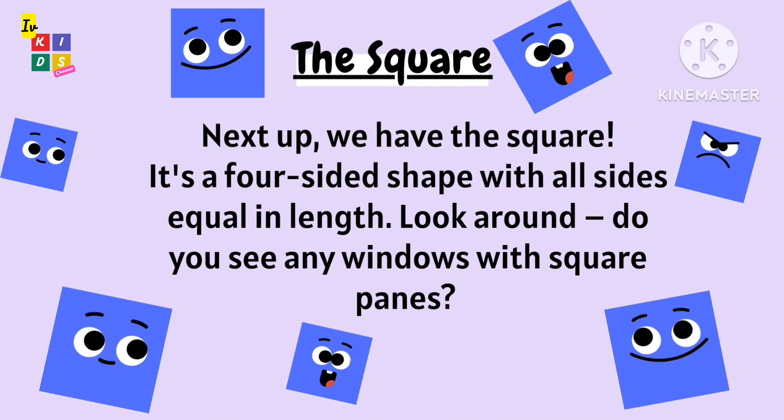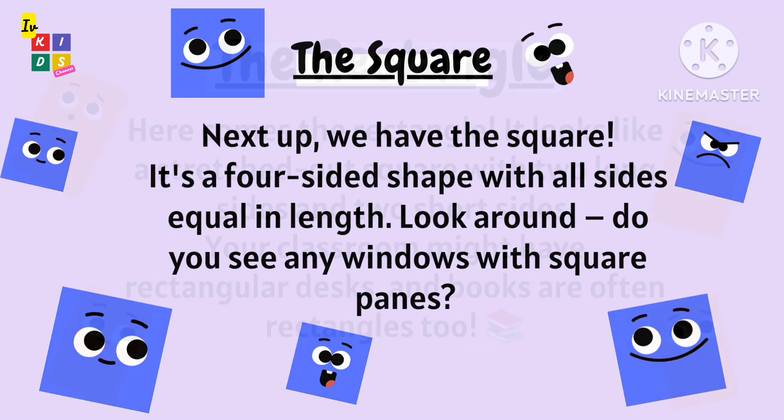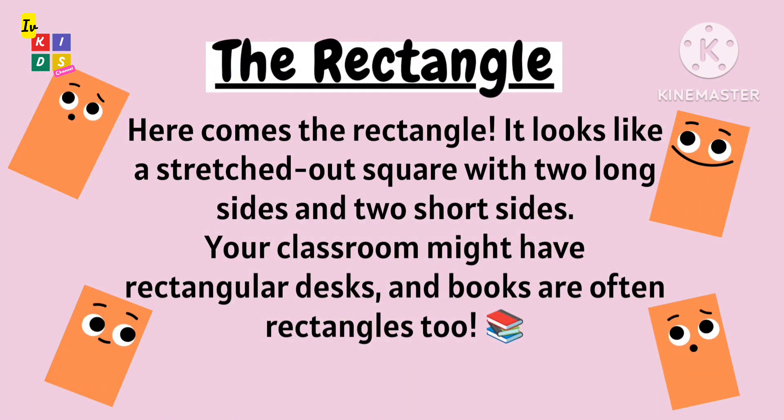Next up we have the square. It's a four-sided shape with all sides equal in length. Look around — do you see any windows with square panes? Here comes the rectangle — it looks like a stretched out square.